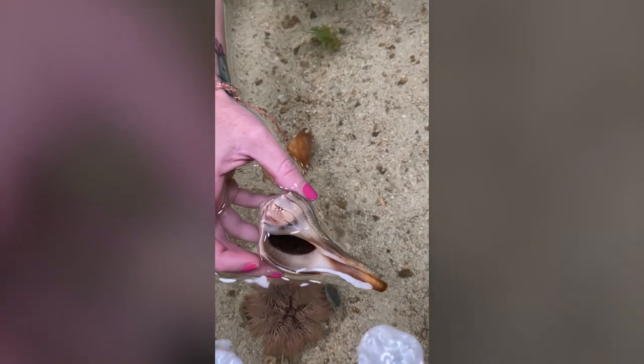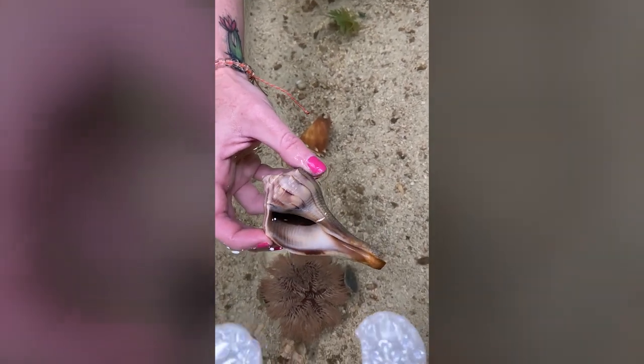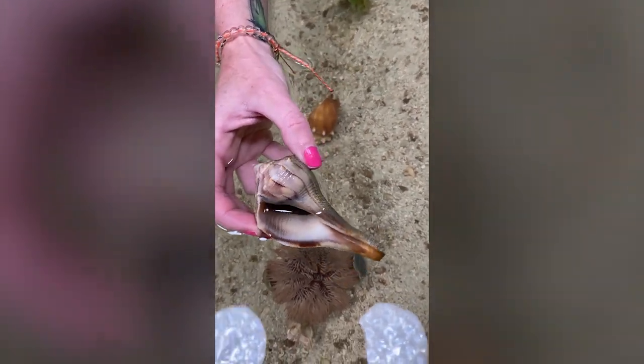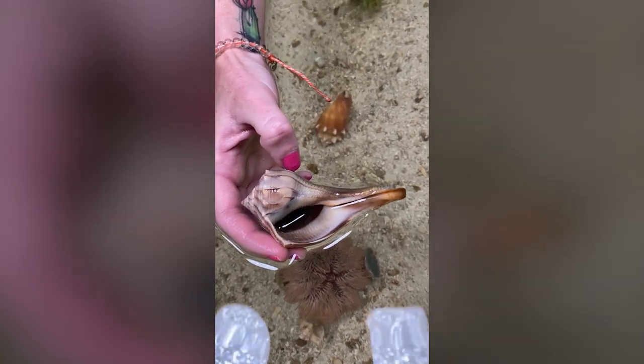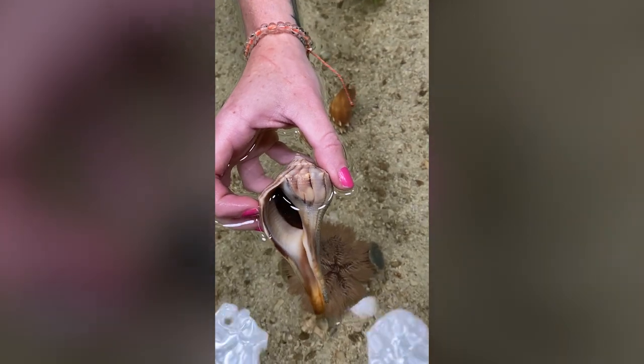In this case, though, he's actually going to use that operculum as a crowbar if he finds another snail to eat. So he's going to wedge that under the operculum of another snail and then slowly eat that other animal. These guys are really cool.